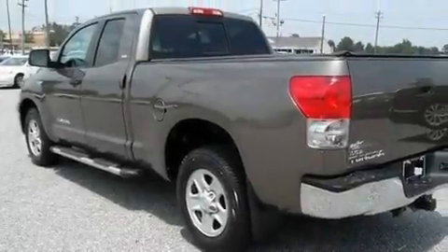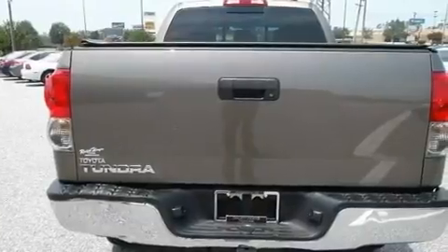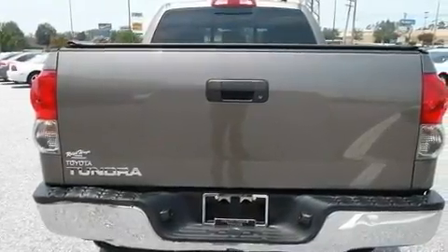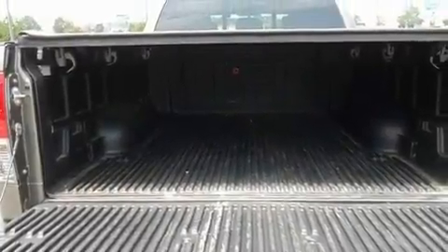Its top features include heated side view mirrors, a locking rear differential, a trailer hitch receiver, a bed liner, chrome nerf bars, a full-size spare tire, privacy glass, traction control and stability control systems, an anti-lock braking system, and this vehicle has less than 60,000 miles.